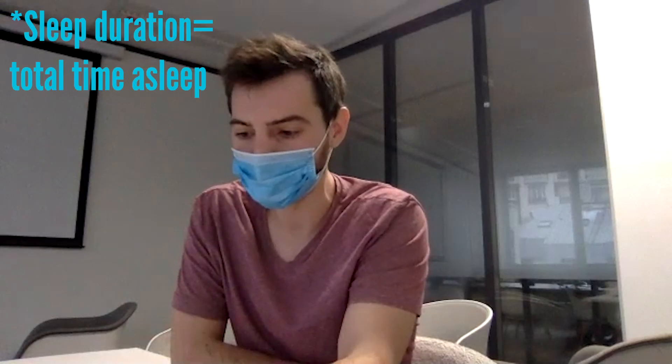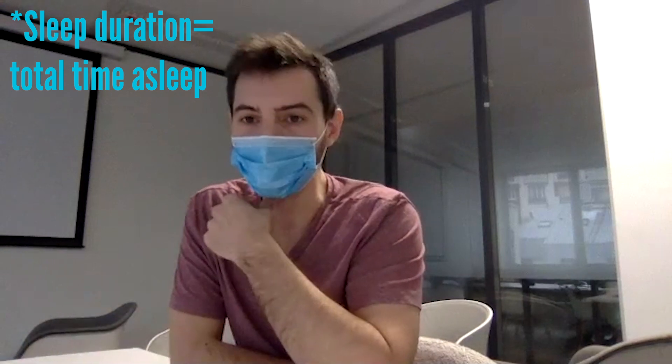How would you actually recommend people use the information they get from sleep staging? Like in the morning, they see they had 40% deep sleep, 60% light sleep. The major information by far is sleep duration — that's mostly what you should look at.